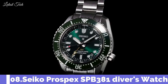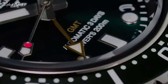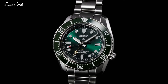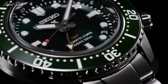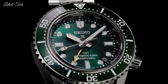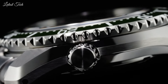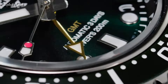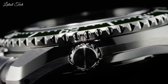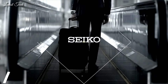Number 8: Seiko Prospex SPB381 Diver's Watch, part of Seiko's Prospex line of sports watches. It is a popular choice for divers and outdoor enthusiasts due to its rugged construction, water resistance, and reliable movement. The SPB381 has a 42mm stainless steel case with a unidirectional rotating bezel with a ceramic insert. The bezel is marked with 12–24 hour markers and a luminous triangle at 12 o'clock. The watch has a sapphire crystal with an anti-reflective coating on the inside. The SPB381 is water-resistant to 200m.